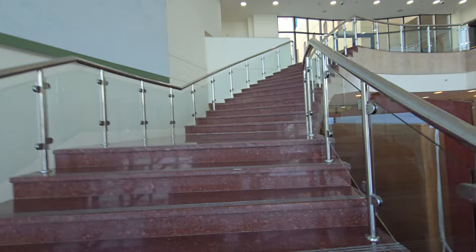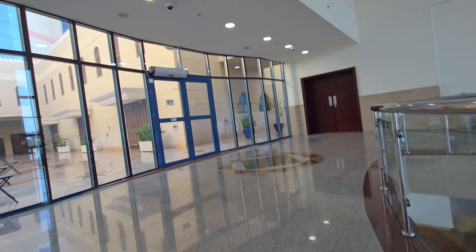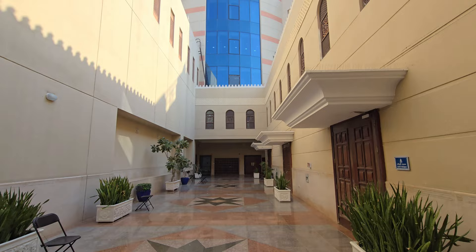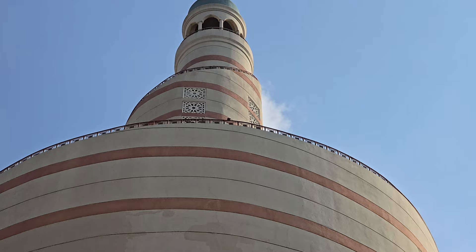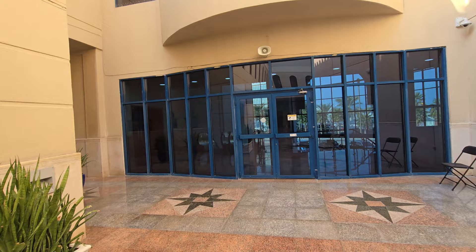We've been given permission by the gentleman to go up to the mosque section where we can check out the prayer area. It smells really good in here. Going inwards now — wow, this is an outdoor area of the mosque. You can see the minaret from above. This looks so cool. I feel privileged being here. And here I am — this is the mosque itself.